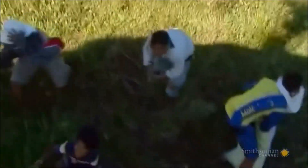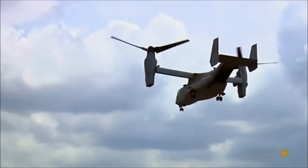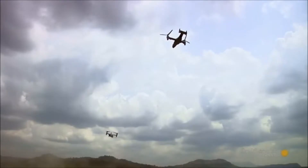But the tilt-rotor Osprey has a built-in escape feature. Add in a little left-hand power there and the airplane pops right up. It's part of the flexibility of a vertical takeoff and landing.